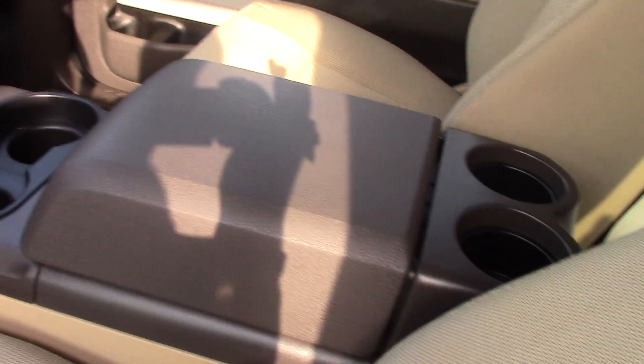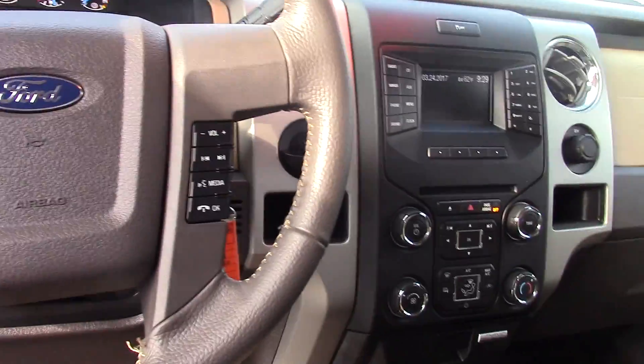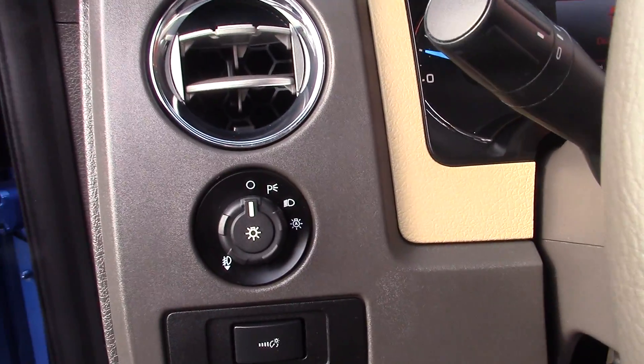You've got the center console here in the middle, and all of your climate and radio controls here in the center dash. It is equipped with the SYNC system, so it does have Bluetooth hands-free calling. It also has the automatic headlights.